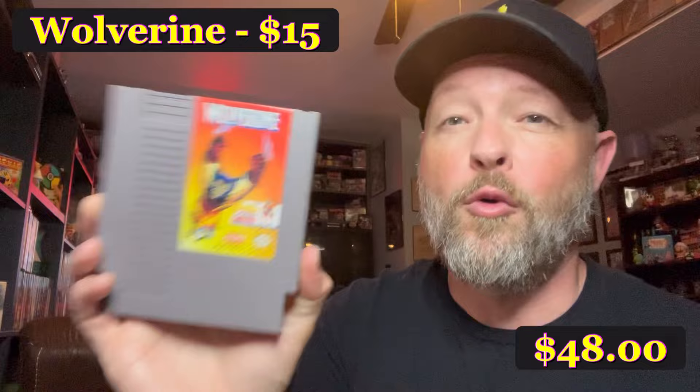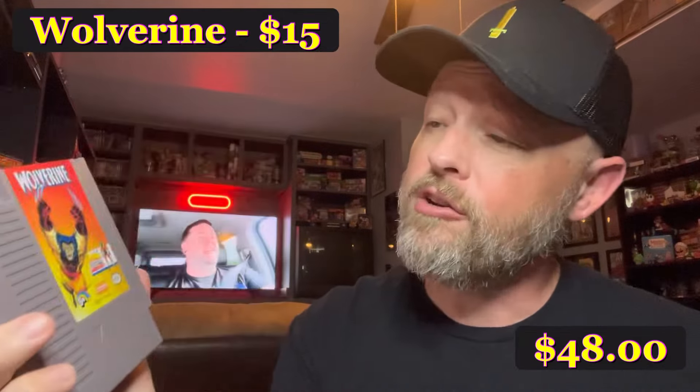Hunting around a little bit, I was able to wrangle up a copy of Wolverine for $15, which was a pretty good grab. This game runs in that $15 to $20 range, but this one is super, super clean. It's a side-scroller where you play as Wolverine. Not the most fun game — it could have been done a lot better than it was, but it's an LJN game, so what do we expect?